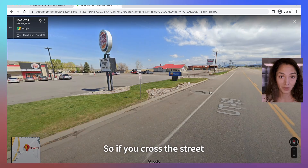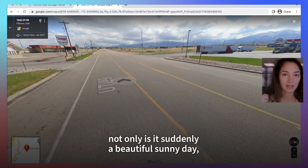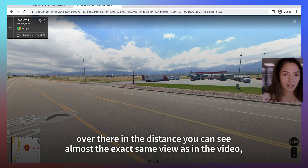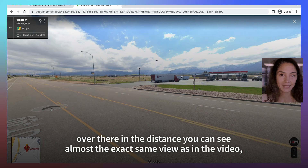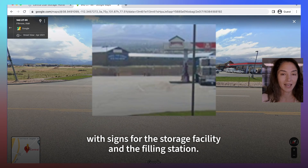Aha! If you cross the street and then look back at the filling station, not only is it suddenly a beautiful sunny day, but over there in the distance you can see almost the exact same view as in the video, with signs for the storage facility and the filling station.